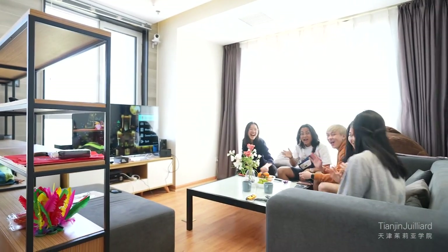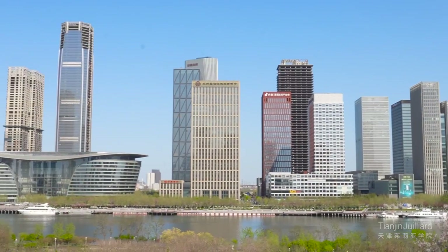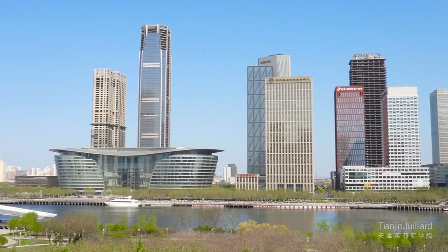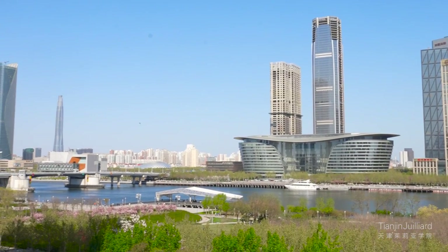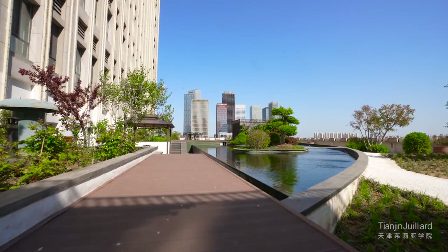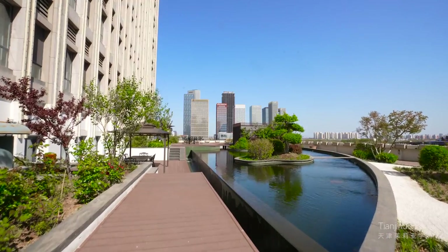Our residence hall has two student lounges, one on each floor. As you can see here, the lounges have a breathtaking view. These rooms are on the corner of the residence hall, so you can see the buildings across the river as well as the gorgeous terrace on the fifth floor of our campus.